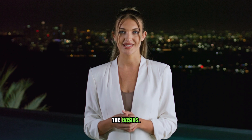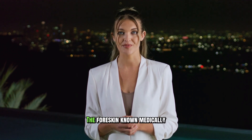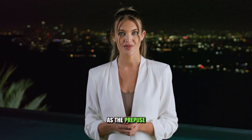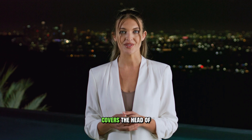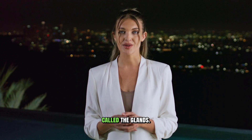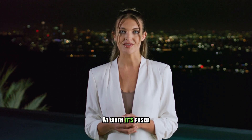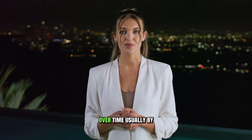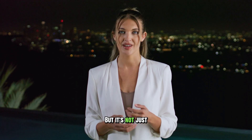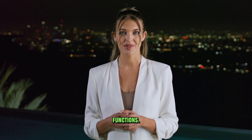First, let's start with the basics. What exactly is the foreskin, and what does it do? The foreskin, known medically as the prepuce, is the retractable sleeve of skin that naturally covers the head of the penis, which is called the glans. At birth, it's fused to the glans and typically becomes fully retractable over time, usually by adolescence. But it's not just a simple piece of skin — it has several biological functions.